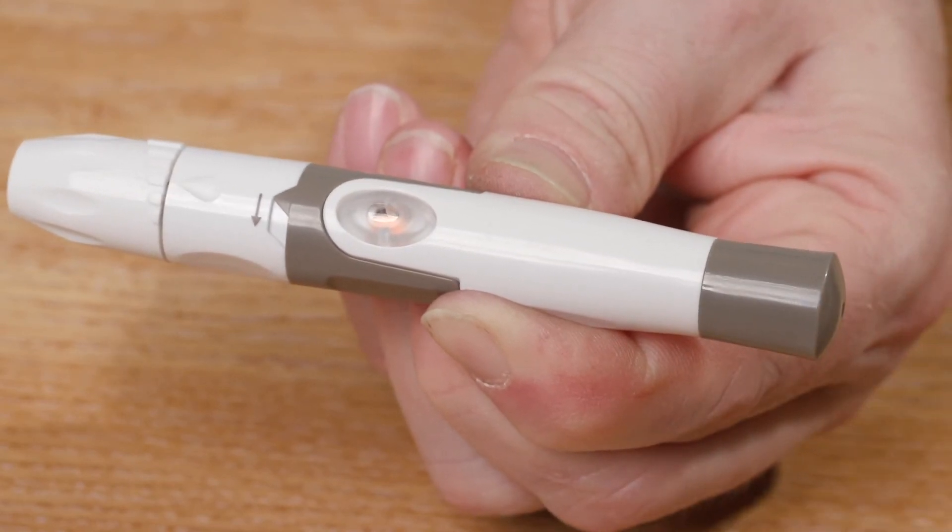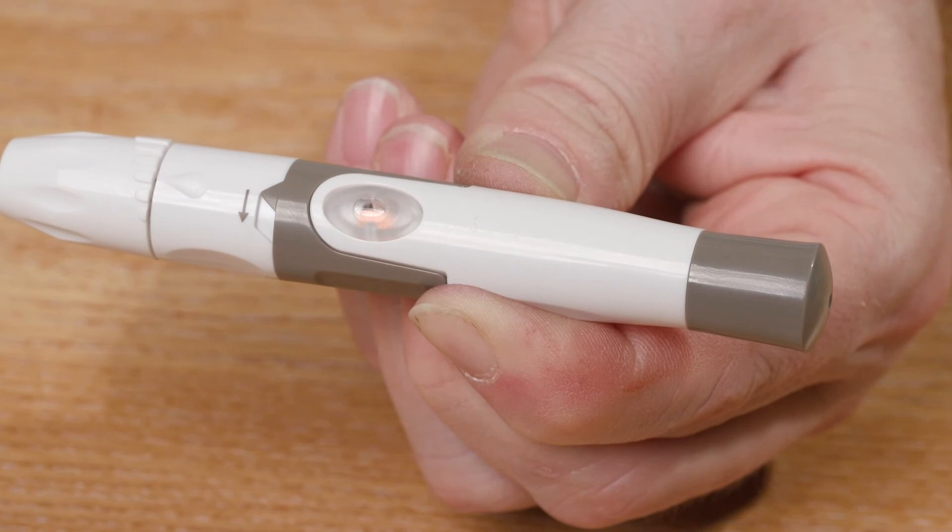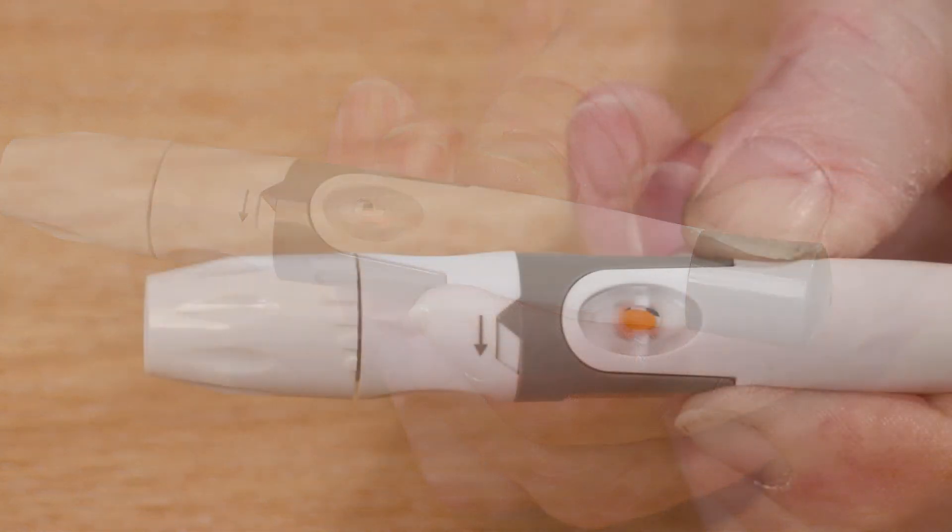Pull the grey end of the finger prick device to load the spring inside. Lastly, check that the release button on the side has changed to orange. Now the important task of hand washing.